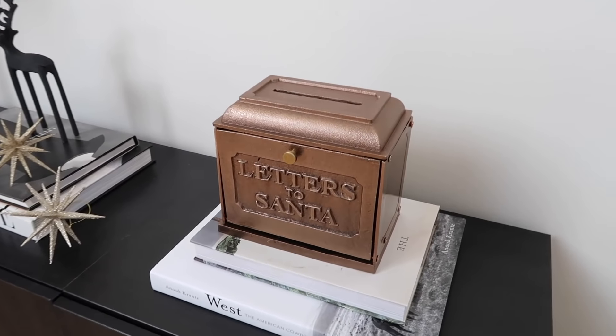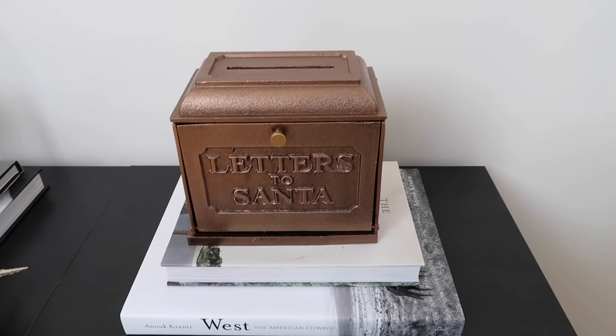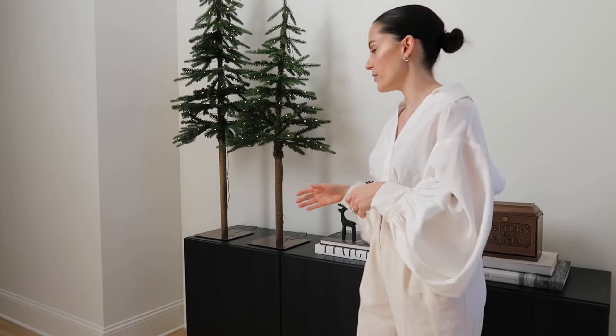I started out with this cute little Letters from Santa tin box. I thought it would be kind of fun — when Shay gets a little bit older — that we could actually write a letter to Santa and put it in this little box. I was trying to think longer term about some nostalgic things that maybe we could do with her, like fun little traditions.